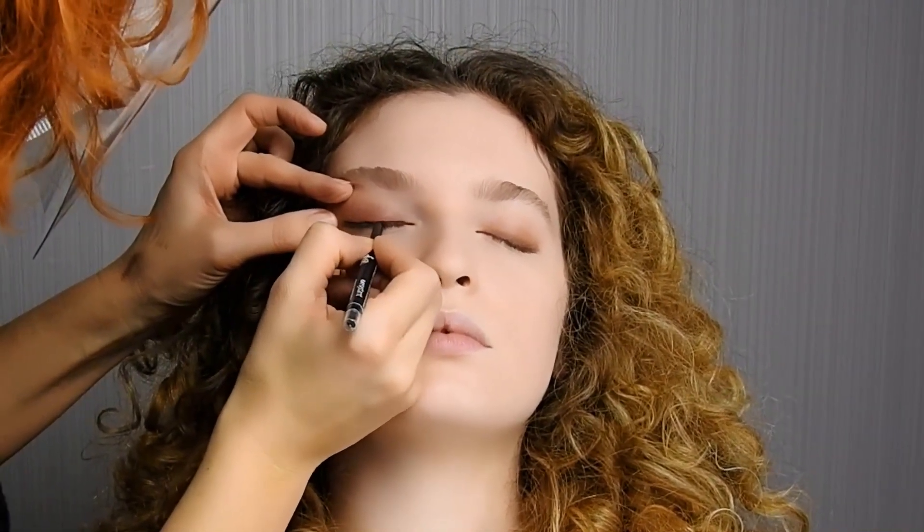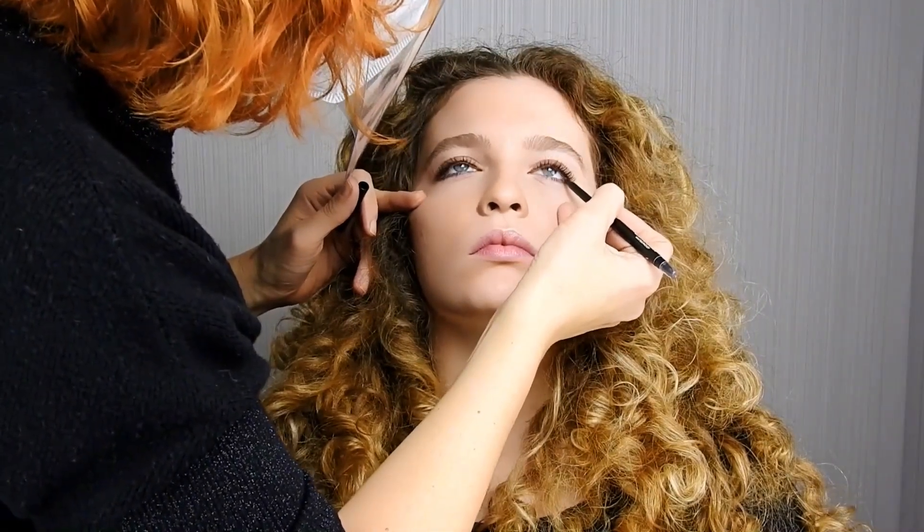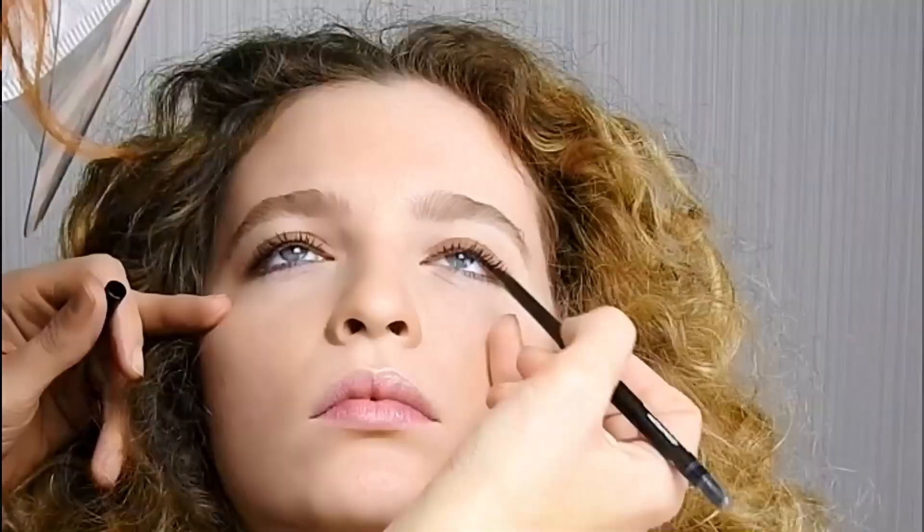Per un make-up più intenso applicare anche sulla parte inferiore, sfumando con movimenti verso l'esterno e utilizzando l'apposito sfumino contenuto nella matita.